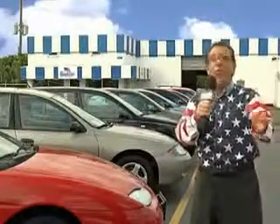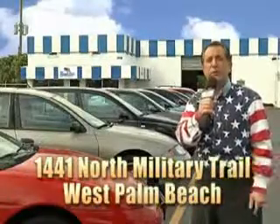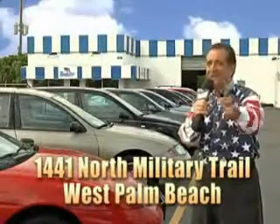We don't care if you have no credit or even bad credit — we're going to finance it right here at Beach Cars, so you can drive it home today. That's Beach Cars, 1441 North Military Trail between Okeechobee and Belvedere, right here in West Palm Beach.